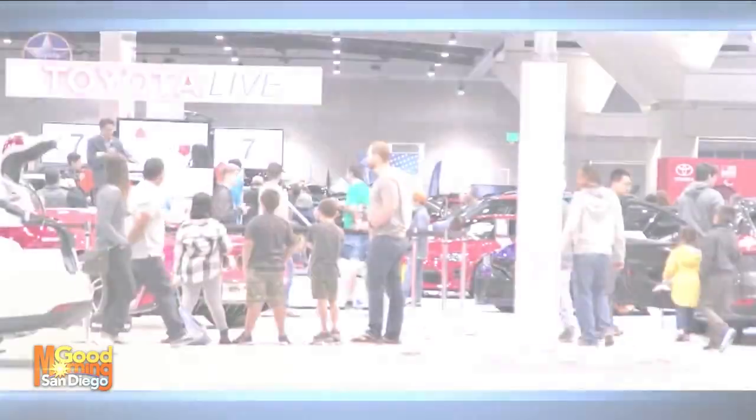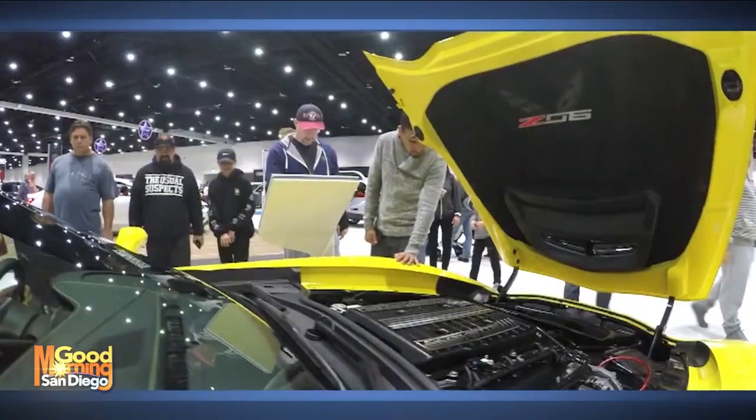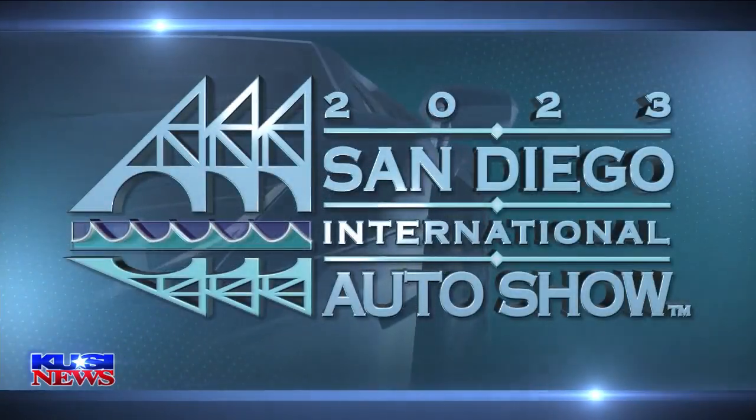Over 400 new cars and trucks are on display at the Convention Center for the San Diego International Auto Show. Diane Tuazon is live inside the Convention Center checking it out. Good morning! I'm smiling ear to ear because I am like a kid in a candy store. One thing about me is that I love cars — muscle cars, sports cars, you name it — even the high-tech electric SUVs that you're seeing rolling around now.